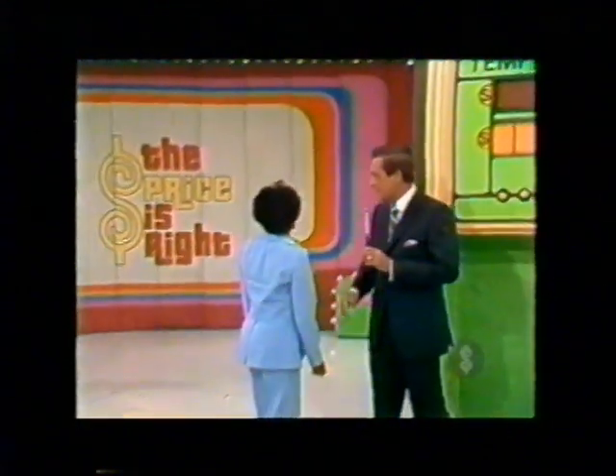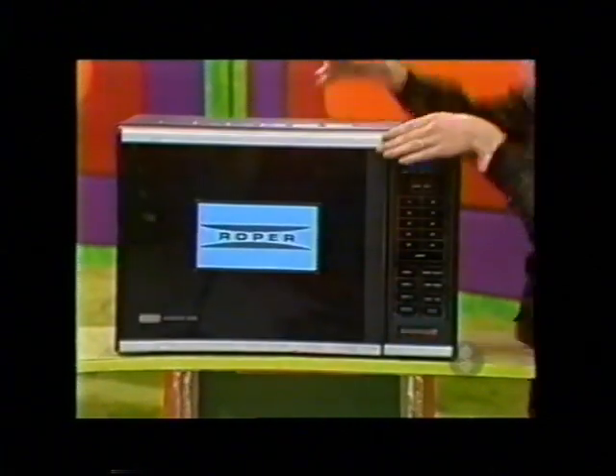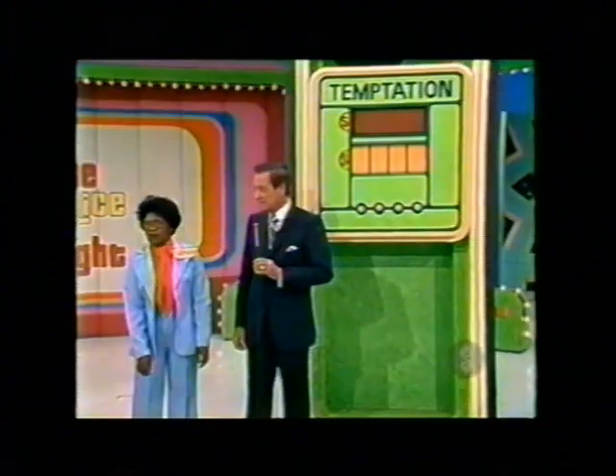It's an oven. It's a Roper easy-touch microwave oven featuring computerized cooking with three memory levels, letting you automatically program exactly the right temperature, power, and cooking time for any foods from Roper. And the price is $570.